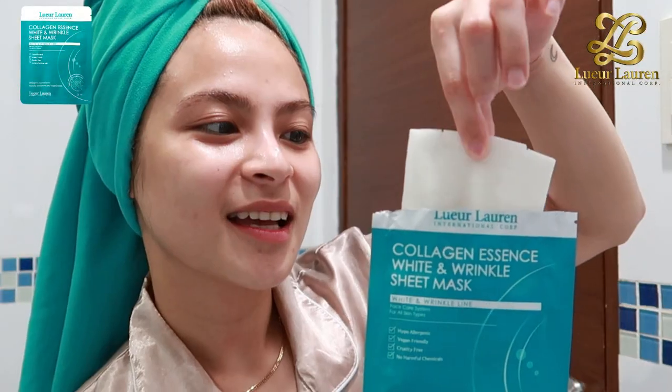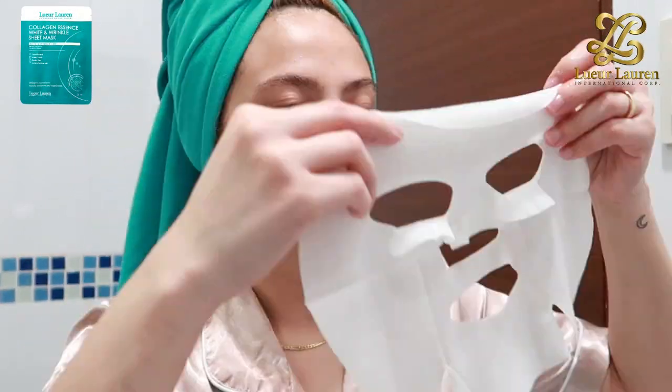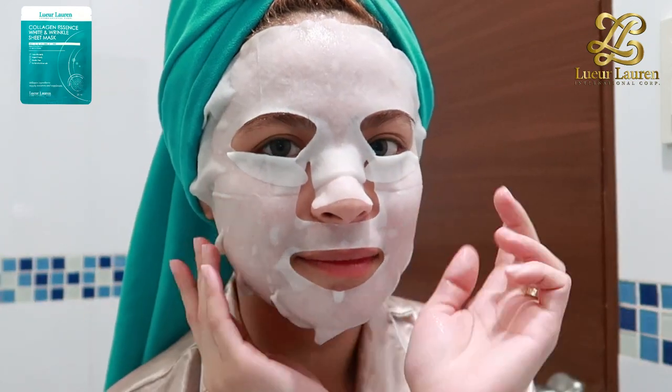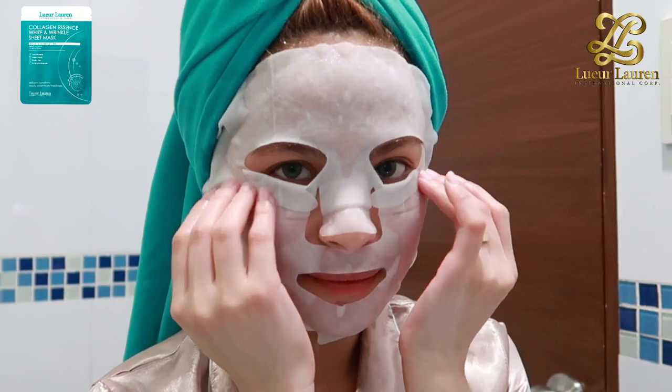The last product is the collagen essence white and wrinkle sheet mask. It's filled with vitamins and minerals that nourish and rejuvenate my skin, and it's safe to leave on overnight.